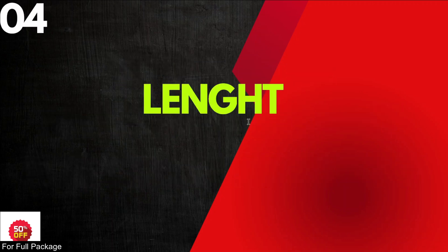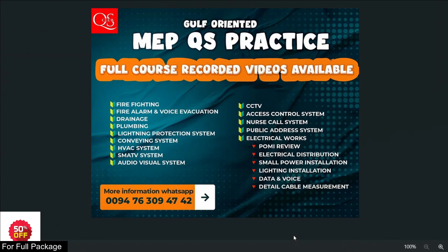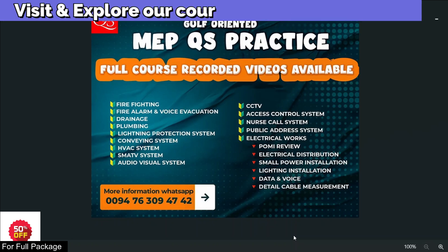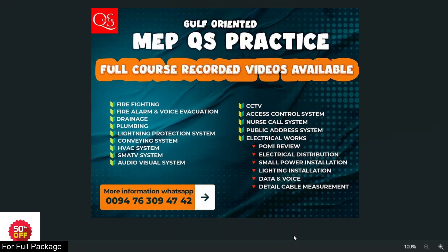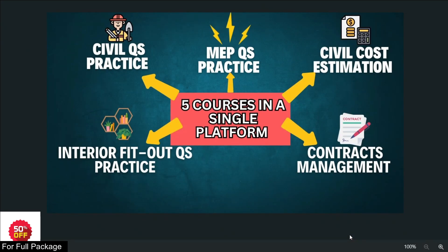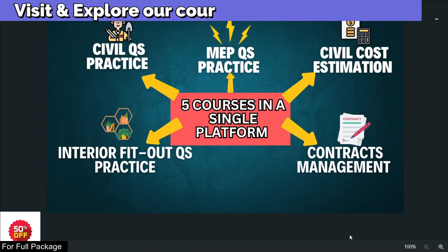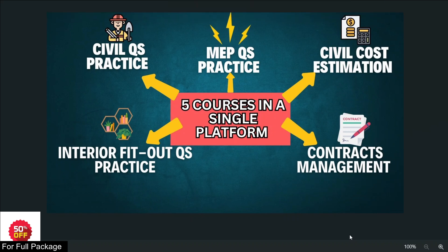In this session we analyzed the MEP 25-hour package. These recorded videos are available. See you in the next video.